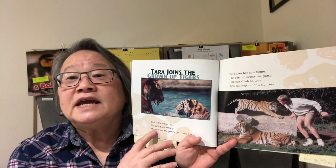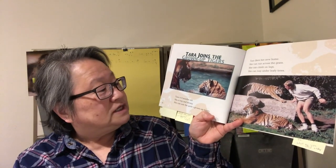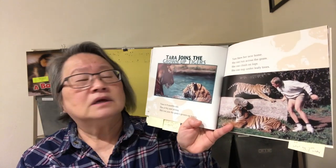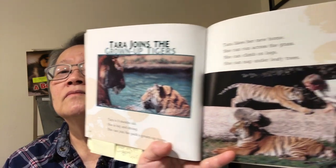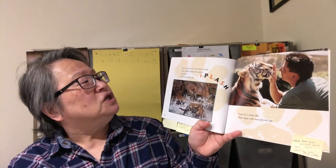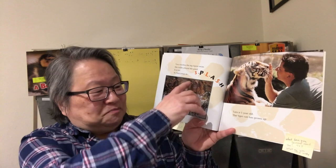Let's keep reading. Tara joins the grown-up tigers. Tara is nine months old. She is big and strong. She can join the pack's grown-up tigers. Tara likes her new home — she can run across the grass, climb on logs, and nap under the leafy trees. Tara watches the big tiger swim. She walks around the pond. It's hot, so Tara jumps in. Splash!